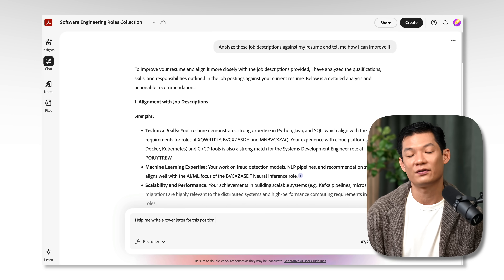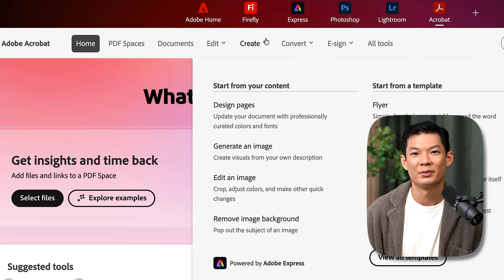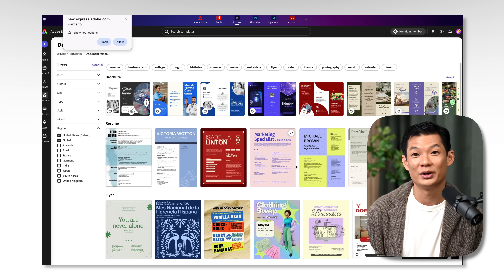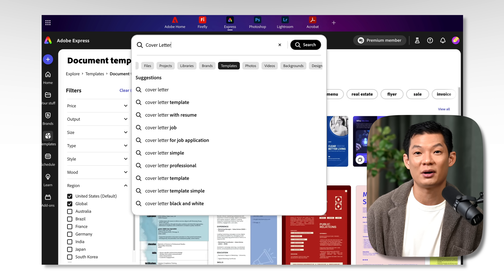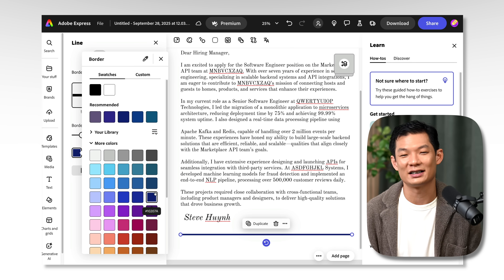Now lastly, let's make a quick cover letter. I'll ask it: 'Help me write a cover letter for this position.' Next, we'll just click copy and return to Studio Home. Go to the create from template section and click 'View all templates.' Then, when Express opens up, go to the search bar and type in 'cover letter.' Select one, then paste this cover letter output and stylize.